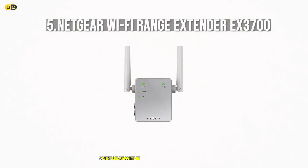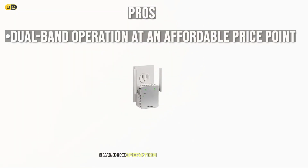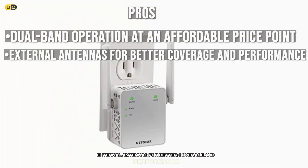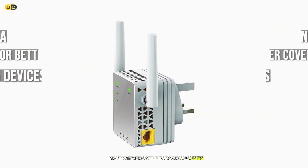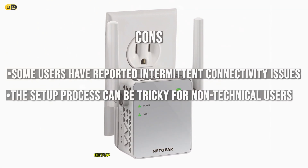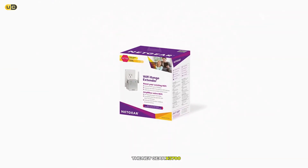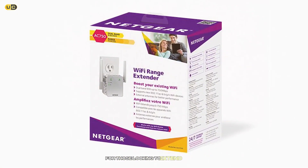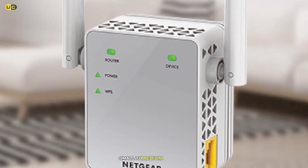Number 5: Netgear Wi-Fi Range Extender X3700. Pros: Dual-band operation at an affordable price point. External antennas for better coverage and performance. Supports up to 15 devices, making it versatile for various uses. Cons: Some users have reported intermittent connectivity issues. The setup process can be tricky for non-technical users. The Netgear X3700 strikes a balance between performance and price, making it a solid choice for those looking to extend their Wi-Fi without breaking the bank. It's particularly well-suited for small to medium-sized homes.